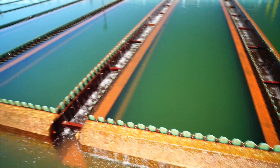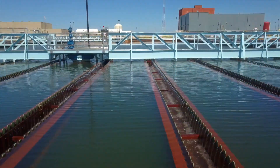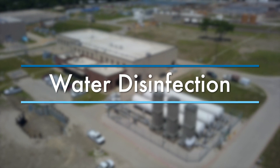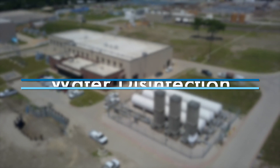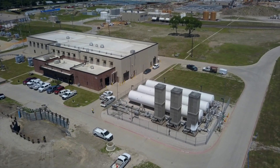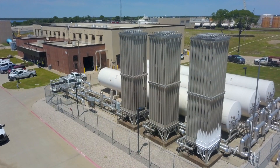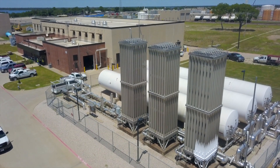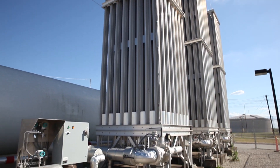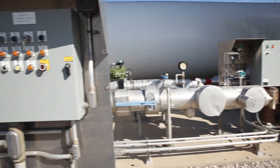The clarified water then undergoes a two-step disinfection process. Disinfection is necessary to ensure the water is safe to drink. The water first undergoes ozone treatment. The district operates the largest ozone treatment facility in Texas and one of the largest in the U.S.